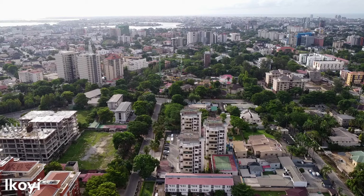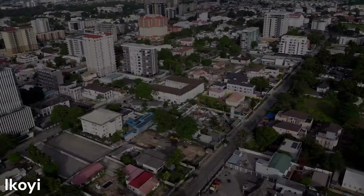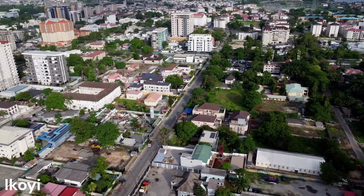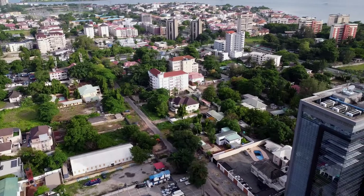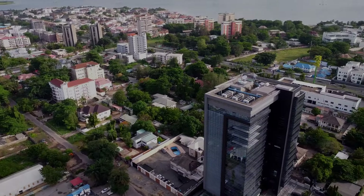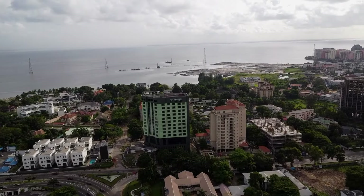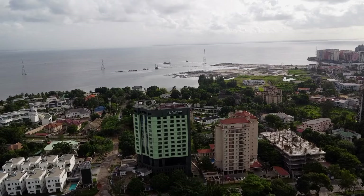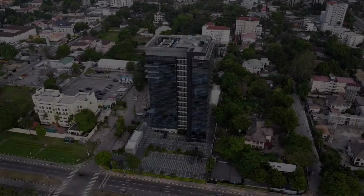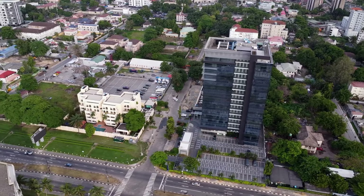We move on to another part of the Lagos Metropolis. We lift up from Alfred Rewani Road in the upscale area of Ikoyi, where lush greenery and architectural splendor unfold beneath us. The drone glides gracefully over the area, revealing the elegance of Ikoyi and its stately mansions, embassies, hotels, and offices.